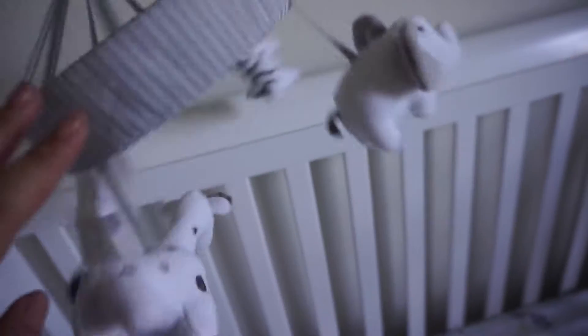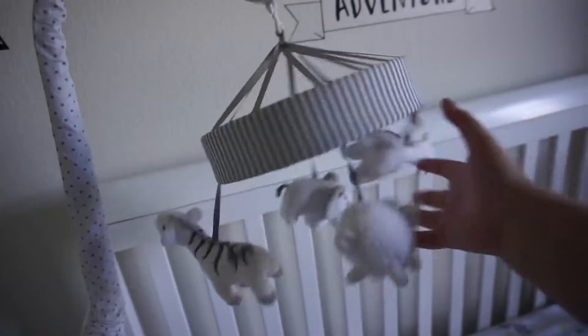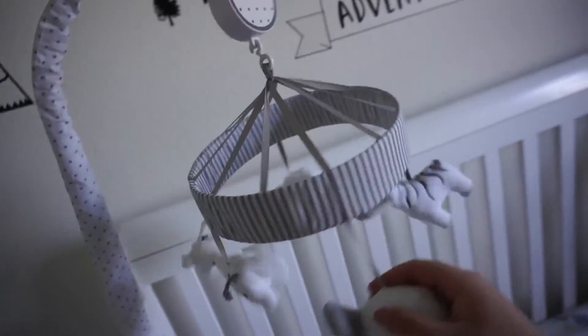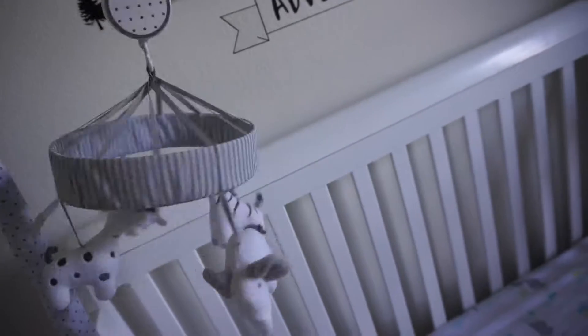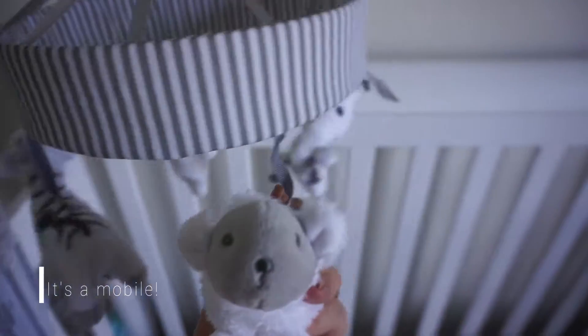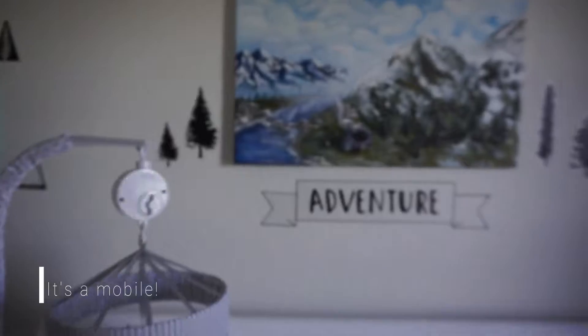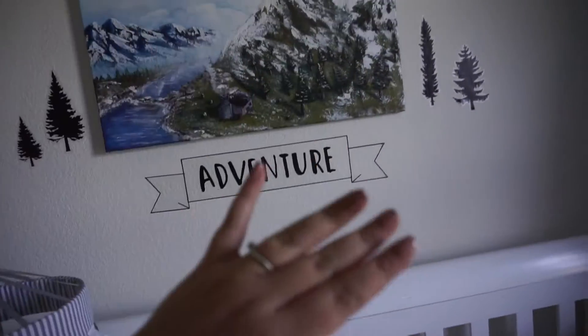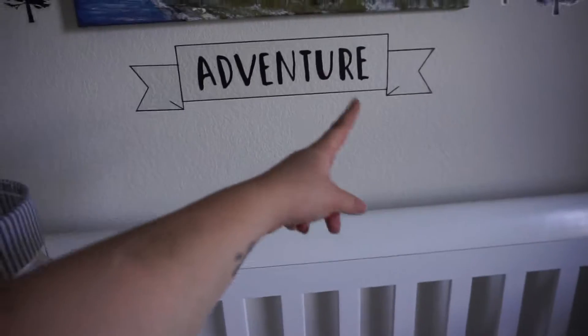And then this is Bellamy's... I can't think of the name for it at the moment, but it will come back to me as soon as I'm done filming this. We got this because it has a sheep on it. And like I said, I eventually really liked the mountains and the pine trees, and I feel like this actually goes with the rest of the room.